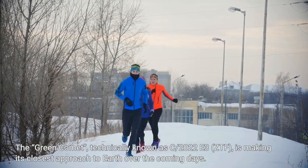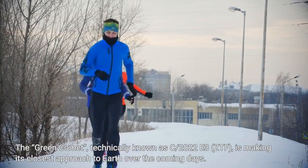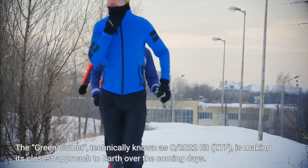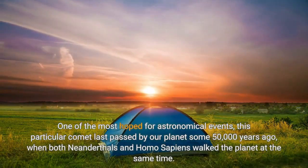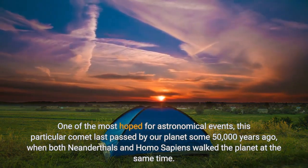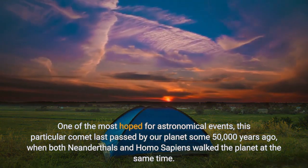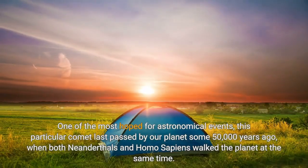The Green Comet, technically known as C/2022 E3 ZTF, is making its closest approach to Earth over the coming days. One of the most hoped-for astronomical events, this particular comet last passed by our planet some 50,000 years ago, when both Neanderthals and Homo sapiens walked the planet at the same time.